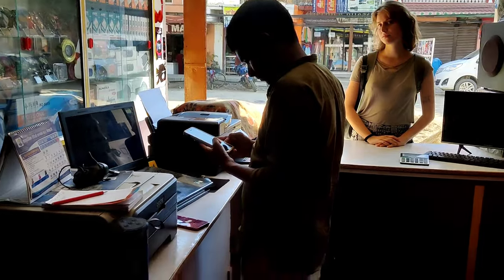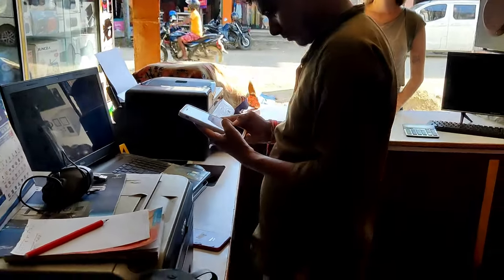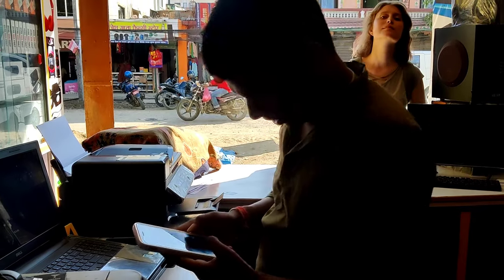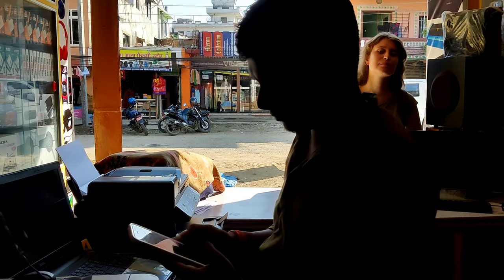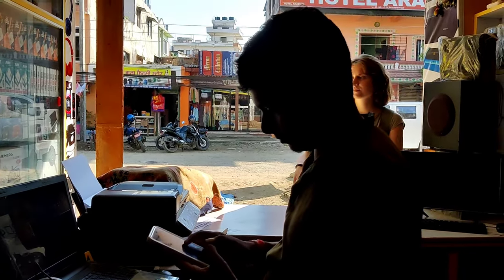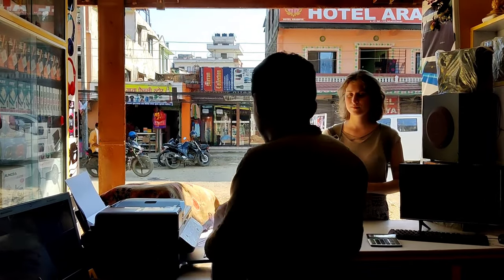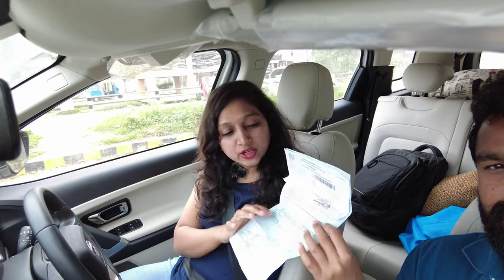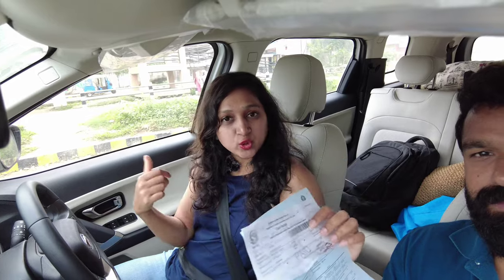We are buying a Nepal SIM here — for 1 GB it is 350 Nepali rupees, and for 6 GB it is 850 Nepali rupees. We don't need too much data because most restaurants and hotels will have WiFi; we only need data while travelling. We also completed the vehicle permit of 350 rupees.